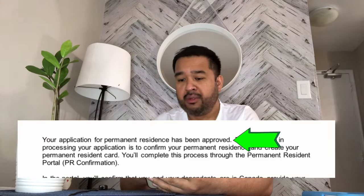If you are a family — say a family of three, four, or five — all of you would receive a Portal 1 email, sent to the email address you registered during your application. The most important words in that email are: 'Your application for permanent residence has been approved.' That is the greatest email you will ever receive.